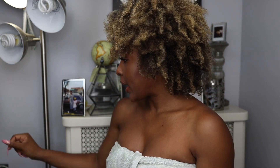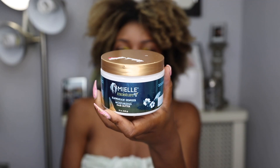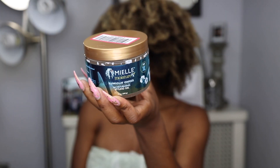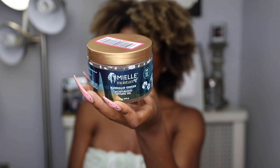I'm out the shower, I rinsed out my deep conditioner, and this is how we're looking right now. Now I'm going to go in and style it — I'll show you guys what I purchased as styling options. The first styling option I got was the moisturizing hair butter, which I'd use to do a twist out — we're not doing that today, but let me know if you want to see a separate video of that.